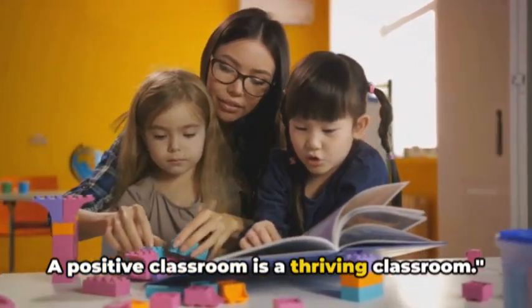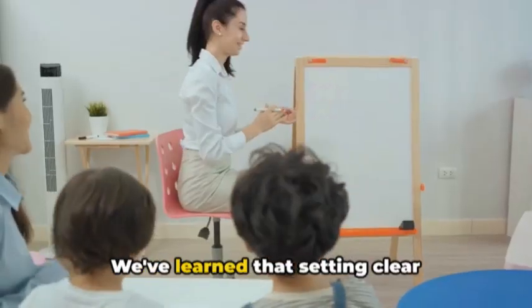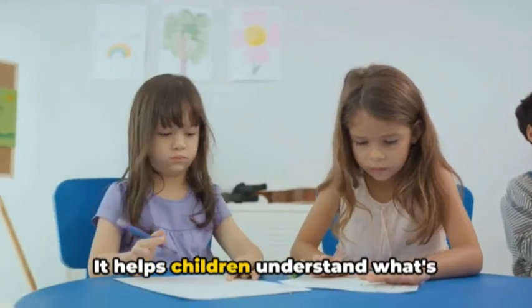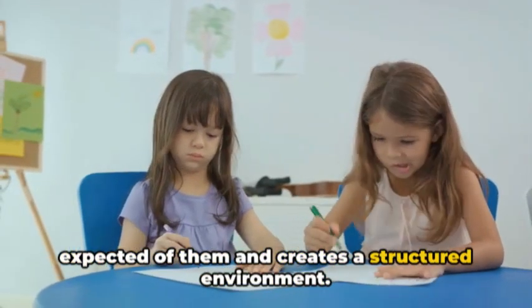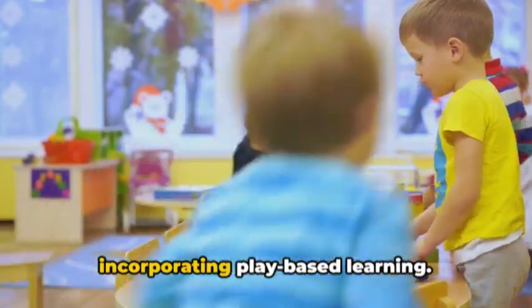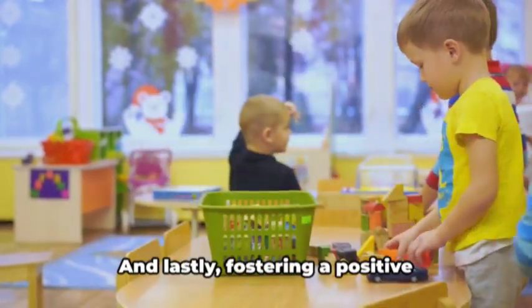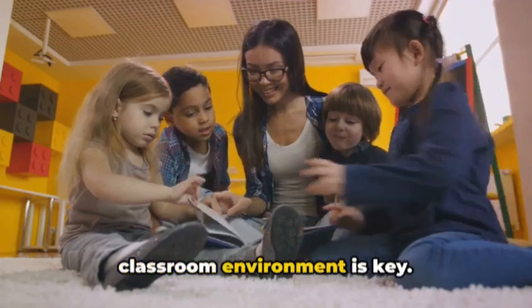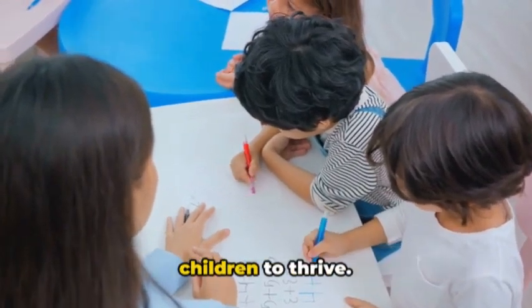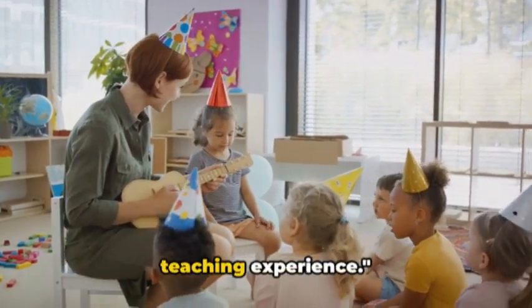Now that we've covered our top tips, let's do a quick recap. Setting clear expectations from day one is crucial — it helps children understand what's expected and creates a structured environment. Incorporating play-based learning makes learning fun and engages our little ones more effectively. And fostering a positive classroom environment provides the nurturing, supportive space that encourages children to thrive. Implement these strategies and you'll be on your way to a successful kindergarten teaching experience.